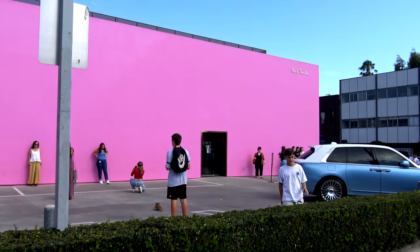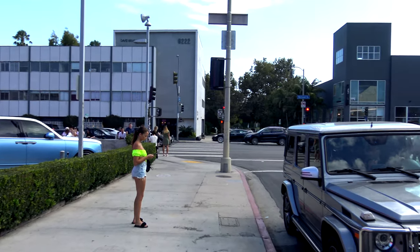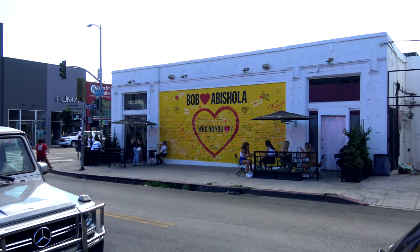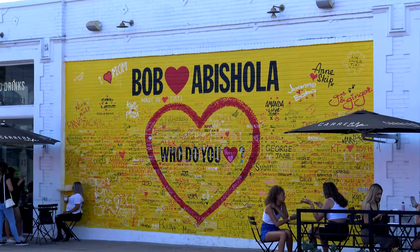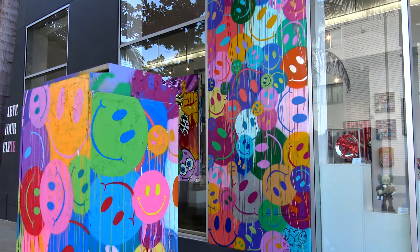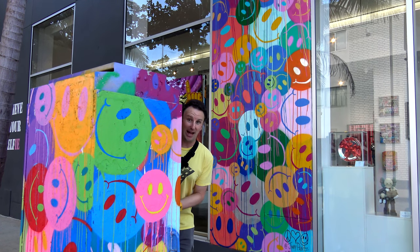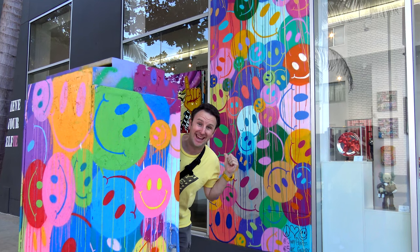This pink wall is a great use for an otherwise pretty boring parking lot. And the murals — there are a ton of them around here. Just right across the street from that pink wall is a yellow mural — totally my color — it says Bob Heart Abishola. Just kitty corner from Paul Smith, the electric box is painted really fancy. You can have a lot of fun taking selfies here where you get this in the foreground and that in the background.